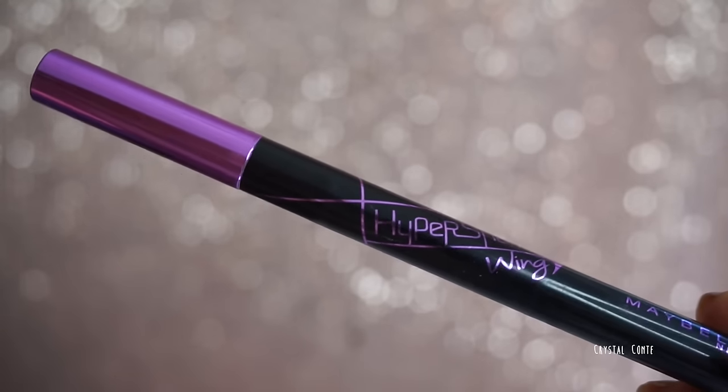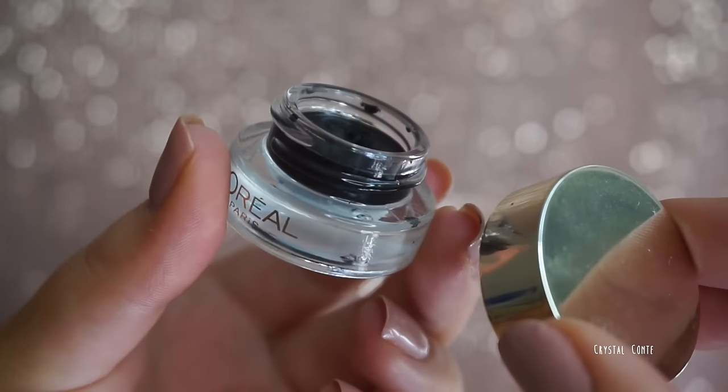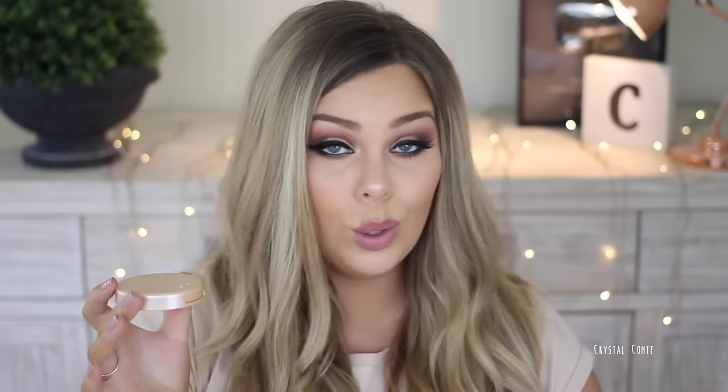A couple of favorite liners: the Maybelline Hyper Sharp Wing Liner — it took me a while to get used to the new tip compared to the Master Precise but I really do love it, it's amazing. Also the L'Oreal little gel pot liner — I love that too. And I nearly forgot this highlighter — it broke so it's been sitting out of my collection, but it's up there with the BECCA highlighters.